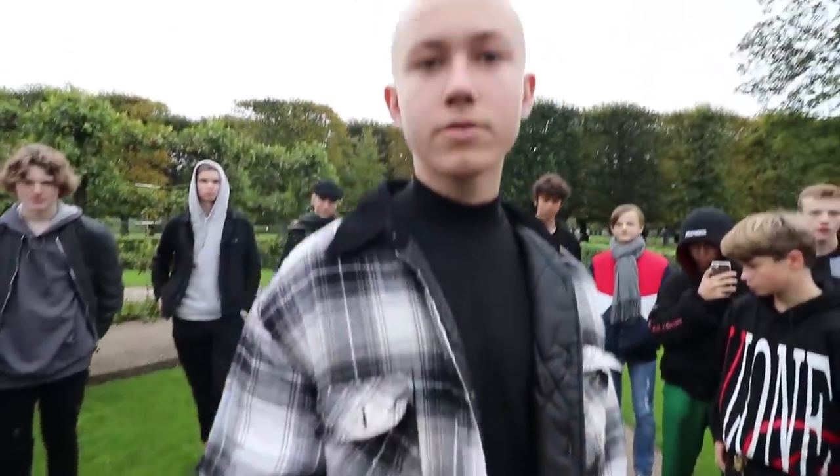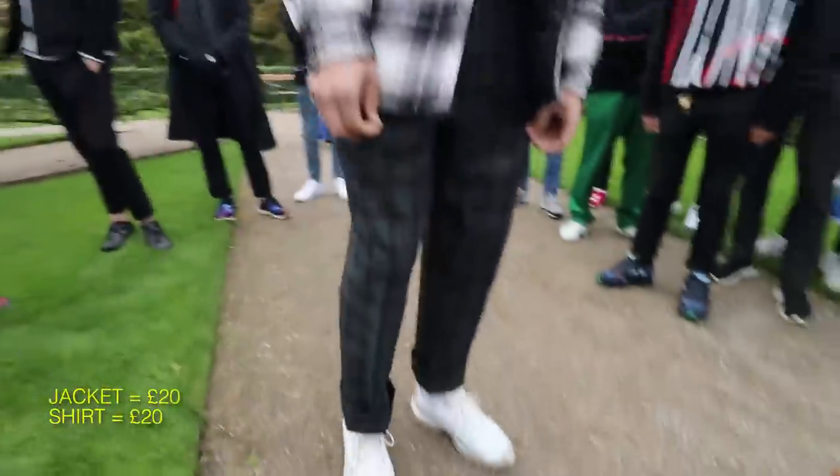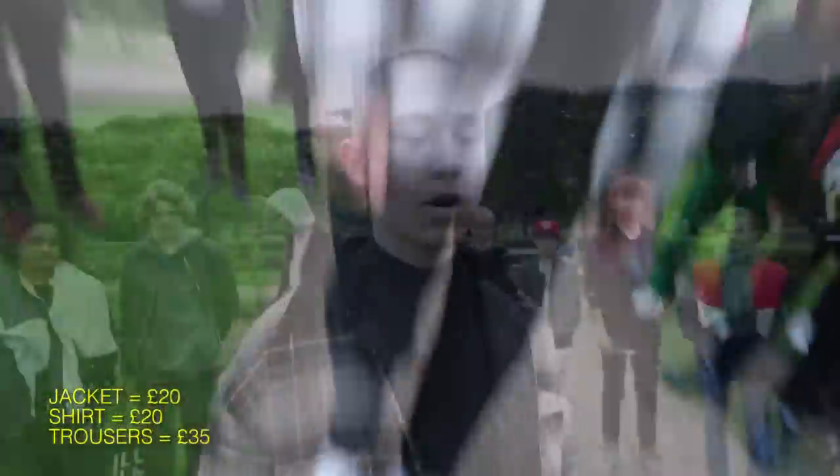The jacket, around £20. The shirt, £20 too. The pants, £35 I think. And the shoes, around £100.